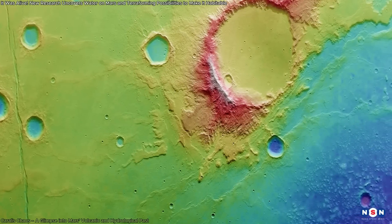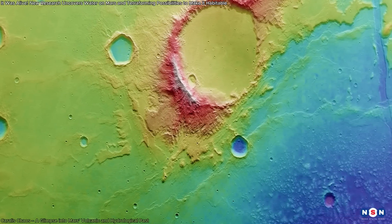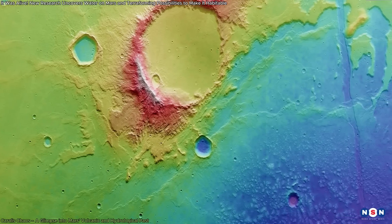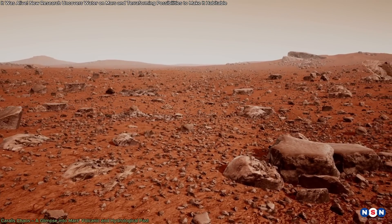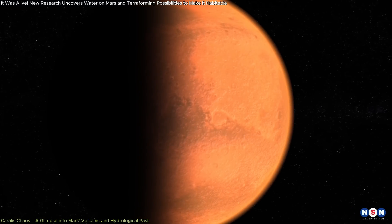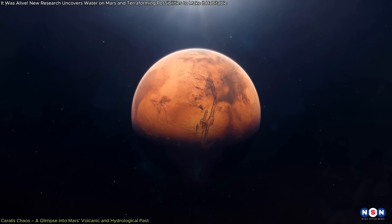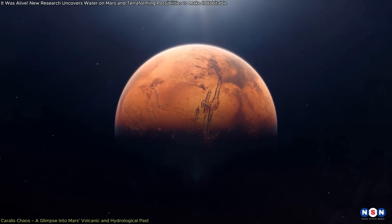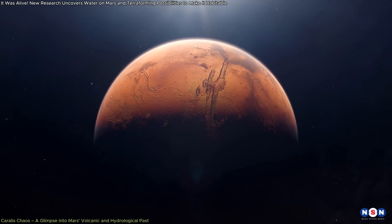The remnants of Lake Eridania and the surrounding terrain offer a unique opportunity to study Mars' geological and hydrological history in greater detail. By analyzing the sediments and rocks in this region, scientists can gain valuable insights into the planet's climate history and the processes that led to the loss of its atmosphere and water. The idea that Mars was once home to large bodies of water and possibly even life captures the imagination and fuels our desire to explore and understand this distant world.